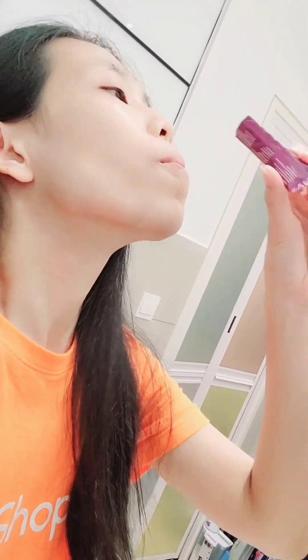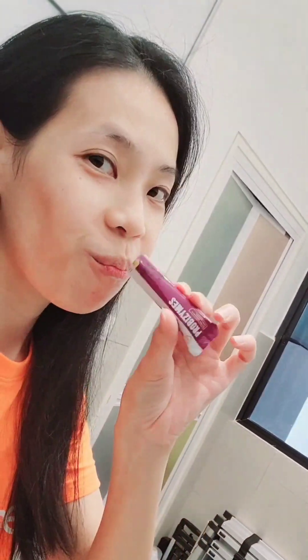I actually wasn't expecting it to be quite nice — it comes with a pleasant fruity taste.